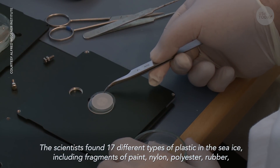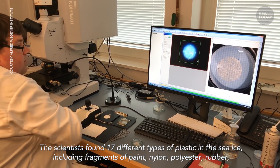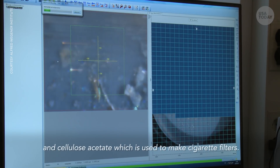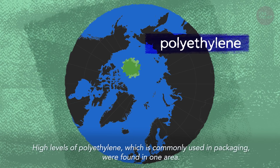The scientists found 17 different types of plastic in the sea ice, including fragments of paint, nylon, polyester, rubber, and cellulose acetate, which is used to make cigarette filters. High levels of polyethylene, which is commonly used in packaging, were found in one area.